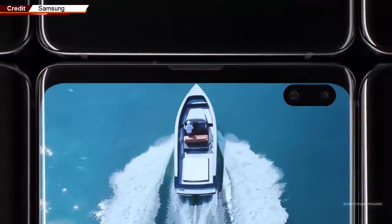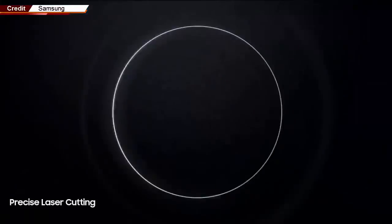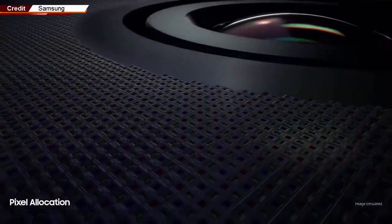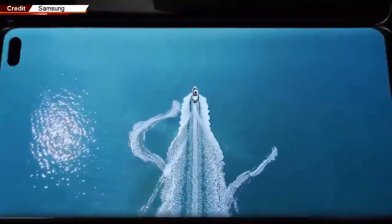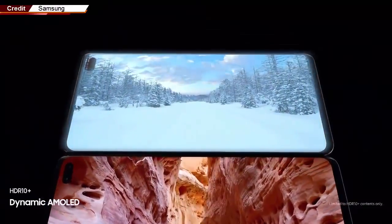We hope you're sitting down for this one, because it's going to come as a huge surprise: Samsung's new Dynamic AMOLED screens on its Galaxy S10 series phones are the best smartphone displays on the planet — shocking, right? They're the first dynamic OLED screens in the industry and the first smartphone displays to get HDR10 Plus certification. They're just as clear and vivid as Samsung's earlier displays, but the color reproduction has definitely been pushed to the next level.